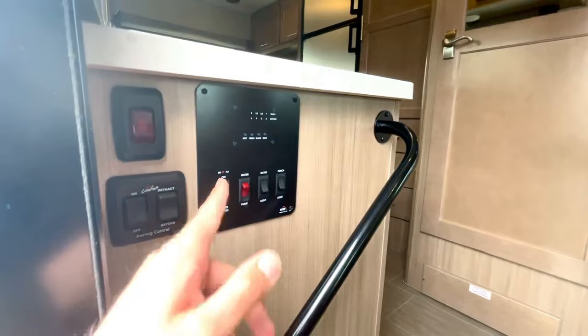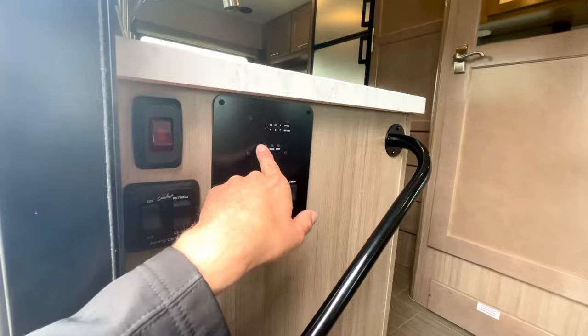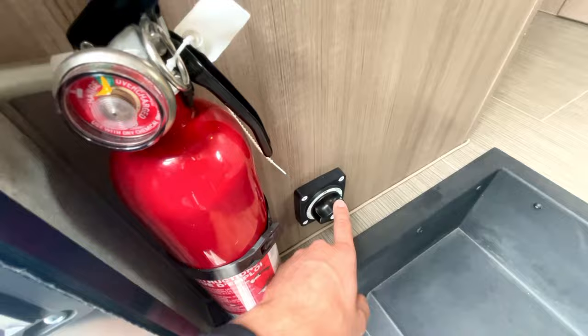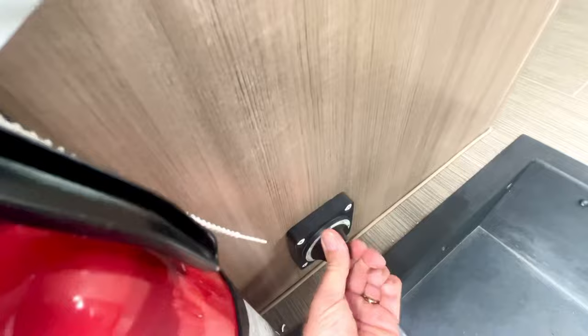A couple things here: your control panel is immediately to the left. You've got a couple light switches, water pump, water heater, your battery levels, your water tank levels, your awning switches, fire extinguisher, and your house battery disconnect switch. That will cut off everything to and from the house batteries.